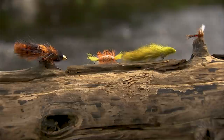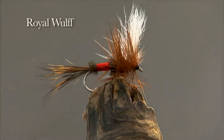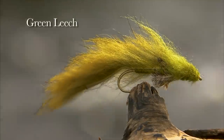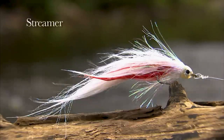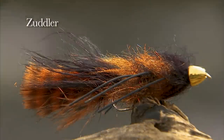When coming to Labrador, bring a good selection of both surface flies and subsurface flies, such as Royal Wolves, Green Leeches, Large Streamers, Orange Bombers, and the most effective fly of all: the Zuddler.